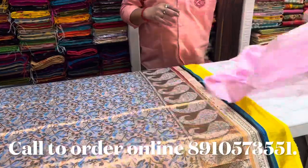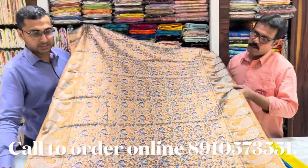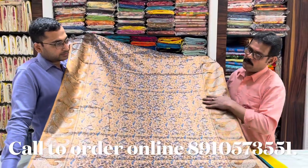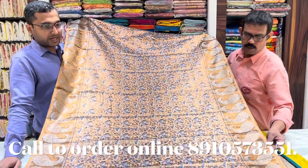Next, this is a semi-tissue. Yes, it's a tissue — a pure semi-tissue. It's very beautiful.